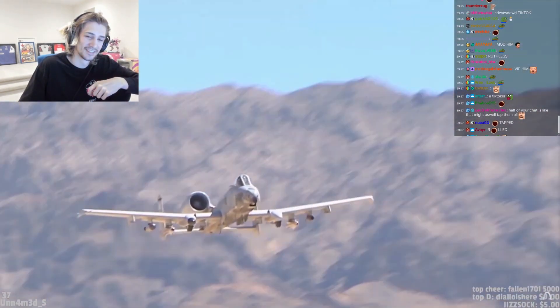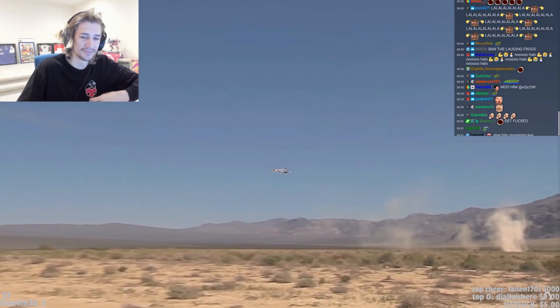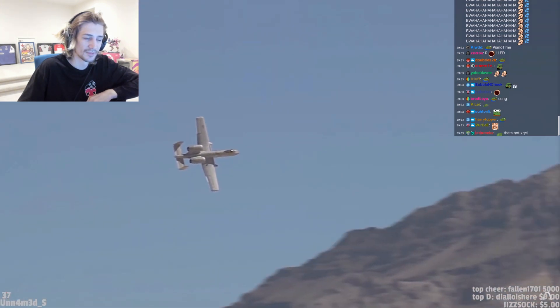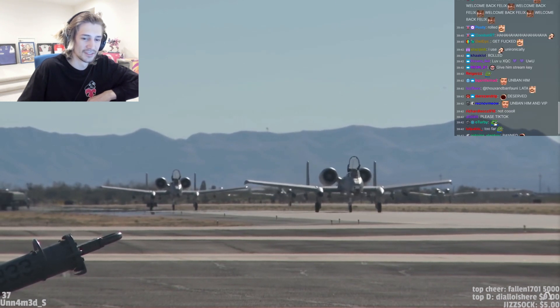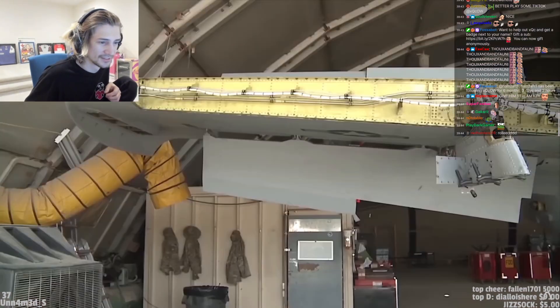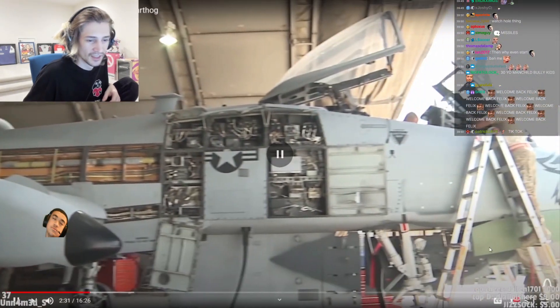Its survivability needs to be best in class. Flying this close to the ground is going to result in every man with a weapon taking potshots at the plane. As a result, the plane needs to be capable of dealing with small arms, machine guns, even missiles. A-tens frequently limp back to their base with damage so severe.